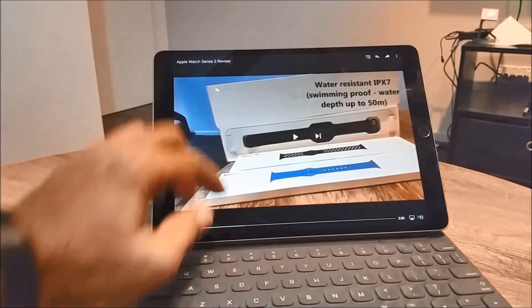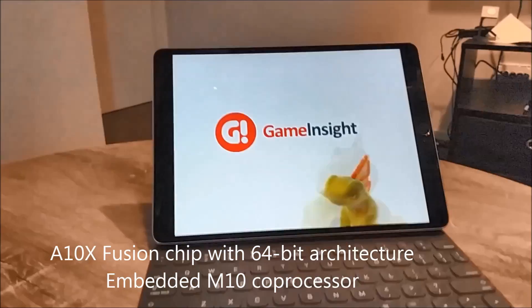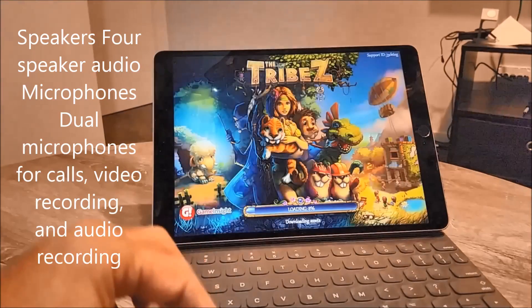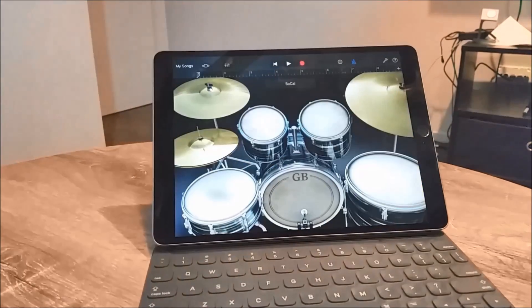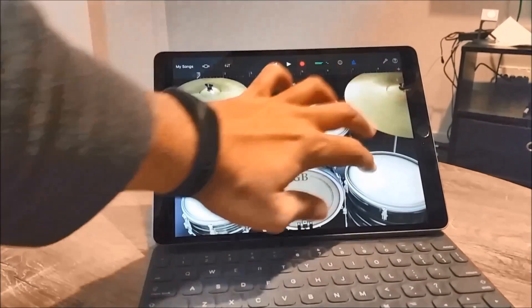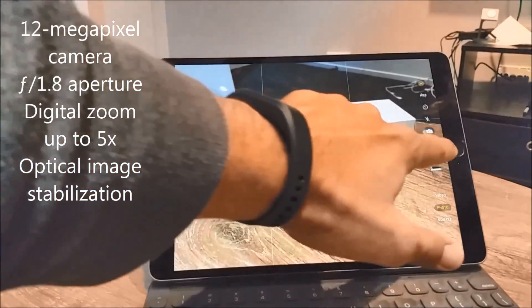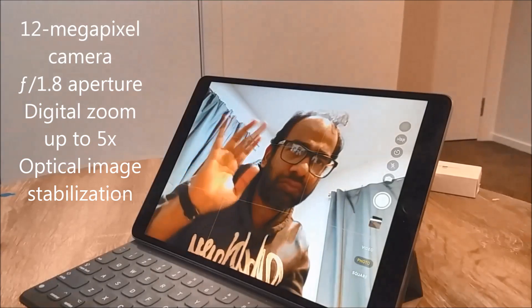It's really fast, packed with the A10X Fusion chip with 64-bit architecture and an embedded M10 coprocessor. It has four audio speakers giving excellent audio playback. The primary camera is a 12 megapixel camera with optical image stabilization and quad-LED True Tone flash.